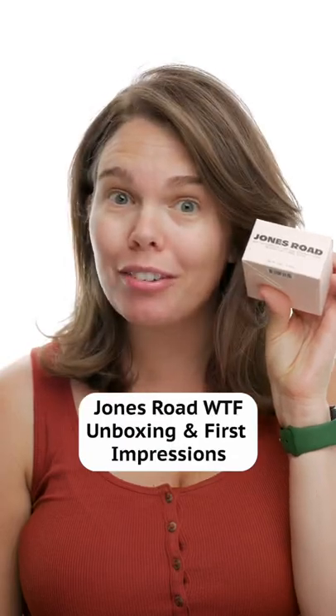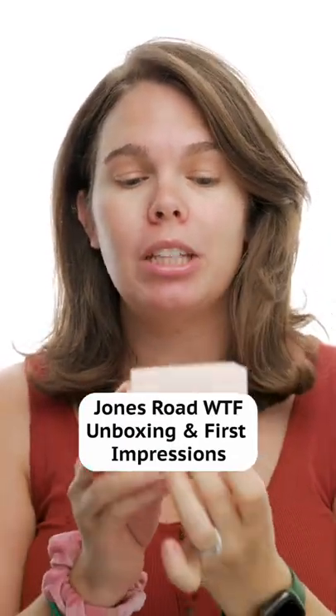WTF Jones Road. I'm going to give you my first impressions of the WTF Jones Road Beauty Foundation. I've literally never opened this before.